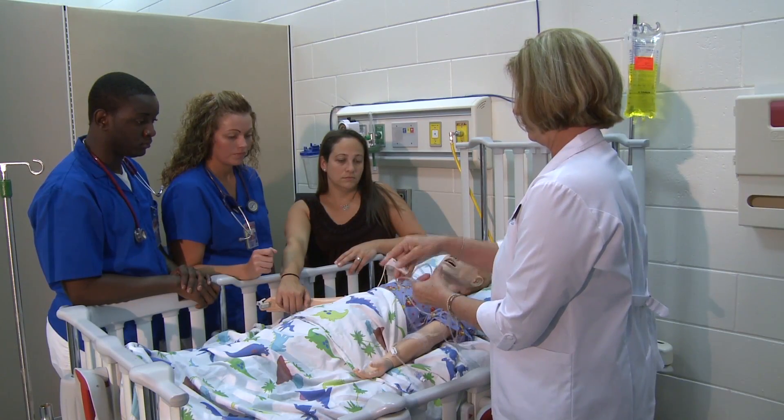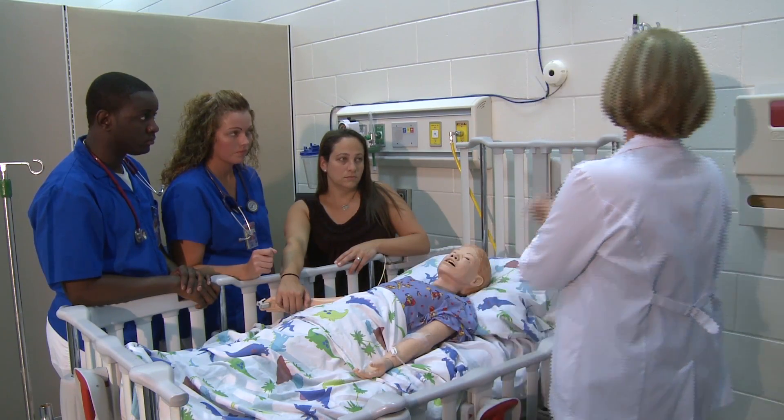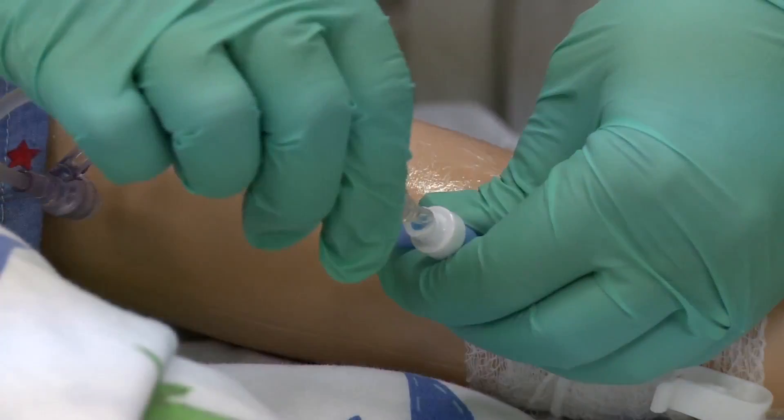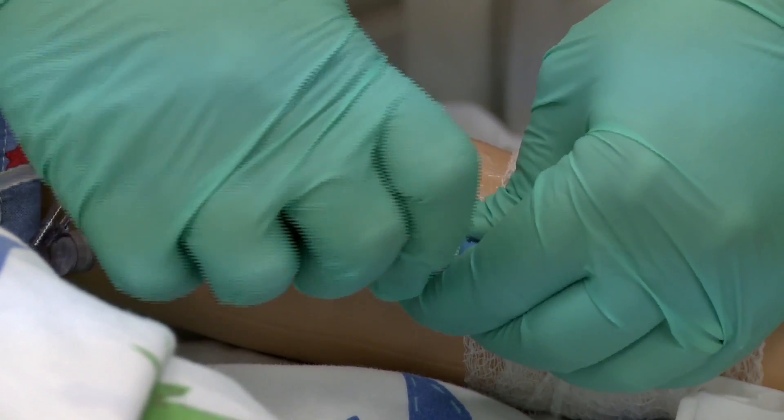Become a licensed practical nurse in one year. If you enjoy caring for others, are extremely organized, and have an interest in health and medicine, this may be your dream career.